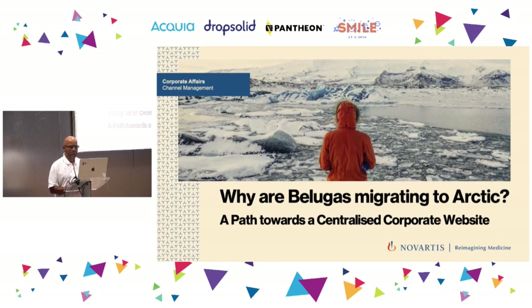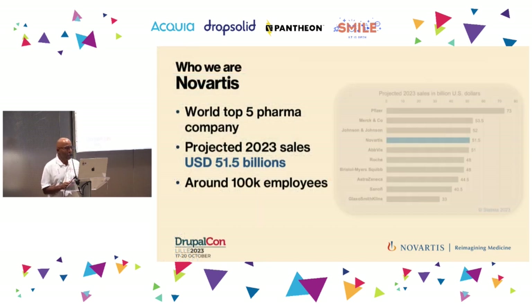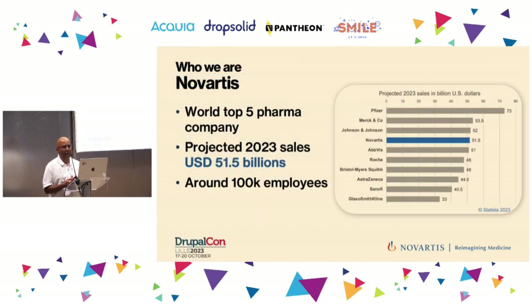Thanks everyone for joining this session. We will present the journey and experiences of Novartis.com to migrate a Drupal site from Drupal 7 to Drupal 8 while making a drastic transformation of the portfolio of websites. Novartis is one of the top five pharmaceutical companies in the world with the ambition to be among the top three.